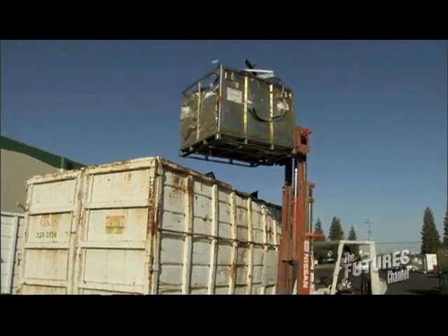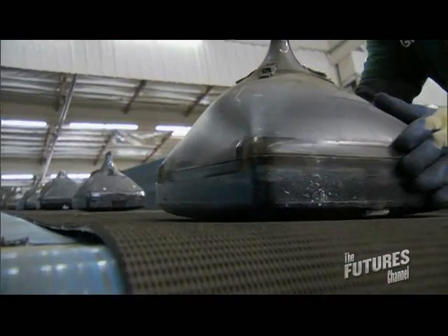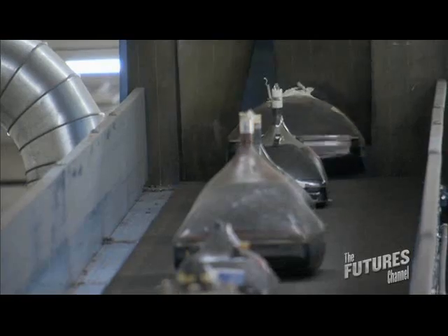Engineering is basically problem solving. You have your questions and you see what's the best route to solve that problem. We're the largest electronic recycling company in the state of California. They go up the conveyor belt, drop down, it crushes and separates the metal from the glass.